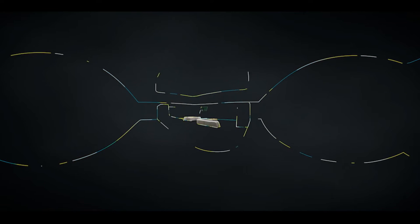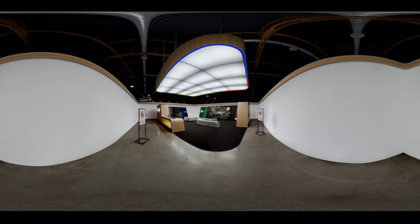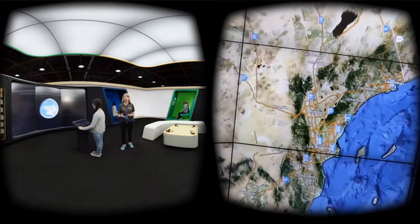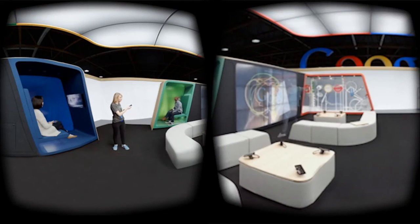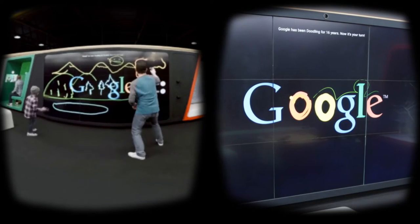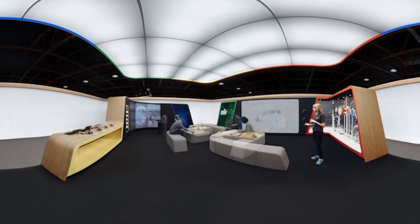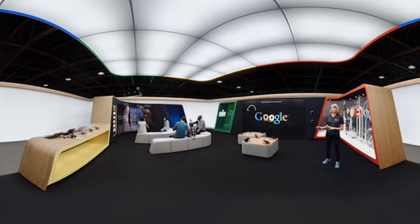Google wanted to give everyone an opportunity to experience their new retail store first hand, so they commissioned Murata to produce a virtual reality tour of the space before it opened. The Google Shop is a place where visitors can come to interact with all of Google's services, from exploring the world with Google Earth and Maps, to Chrome casting across multiple screens, or even make their own Google Doodles using a custom digital spray can. The goal of the VR tour is to immerse the viewer in the experience to create the next best thing to actually being there.